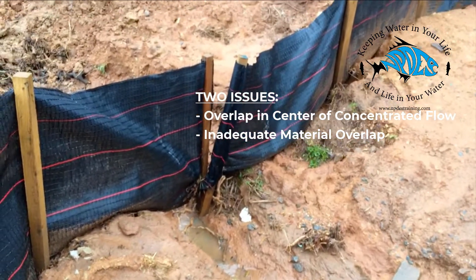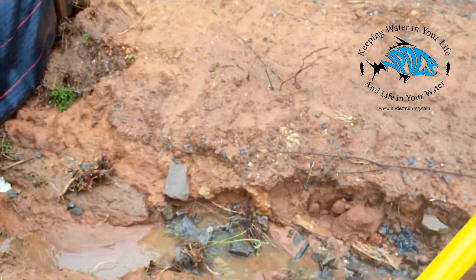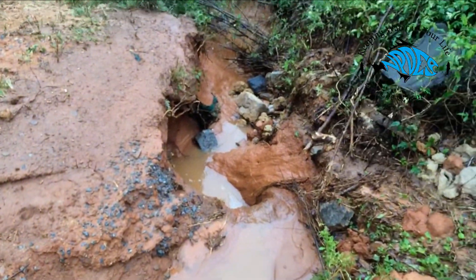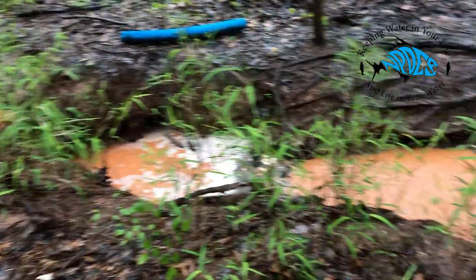The silt fence certainly isn't doing anything to keep the sediment from going underneath it. Lining a channel like this is really paramount if you're going to properly prevent the sediment from causing so much scour that it just all flows into the creek anyway.